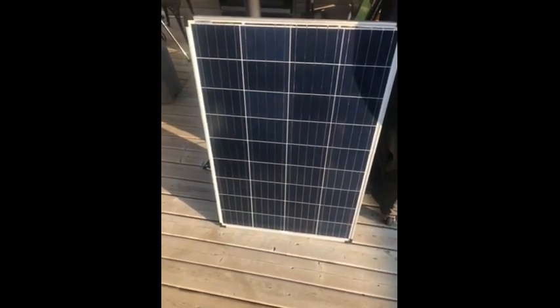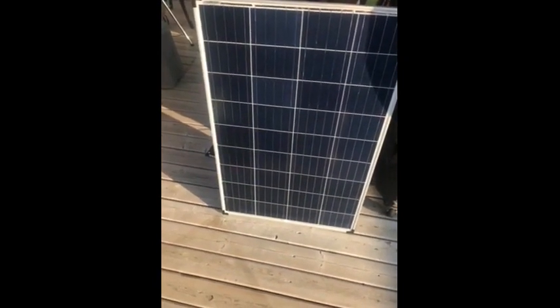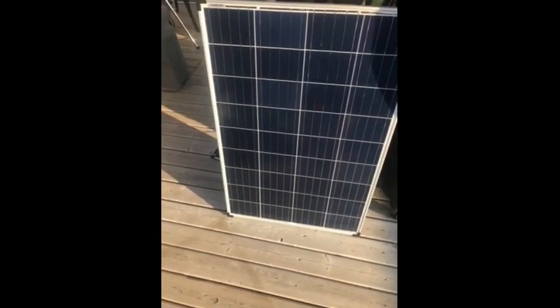Hi, my name is Lana from Airdrie, Alberta. The Canadian Tire Tested for Life in Canada program sent me a Noma 100-watt solar panel, and I put it to the test by using it to charge my cell phone.